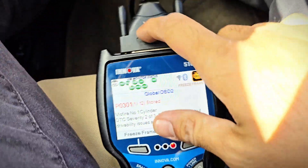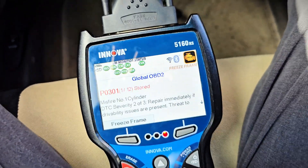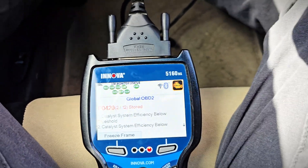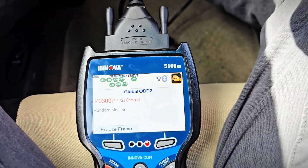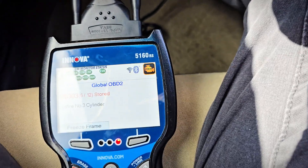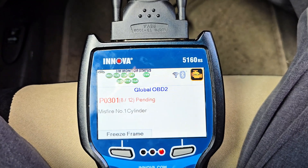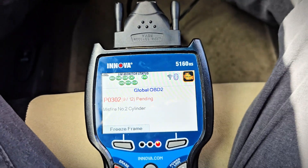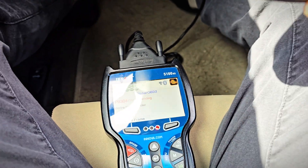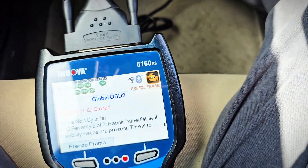The codes are: P0301, P0420, P0304, P0100, P0302, P0303. So it's basically misfiring on all cylinders — P0301, 302, 303, 304 — and it's also got the catalytic converter code P0420.